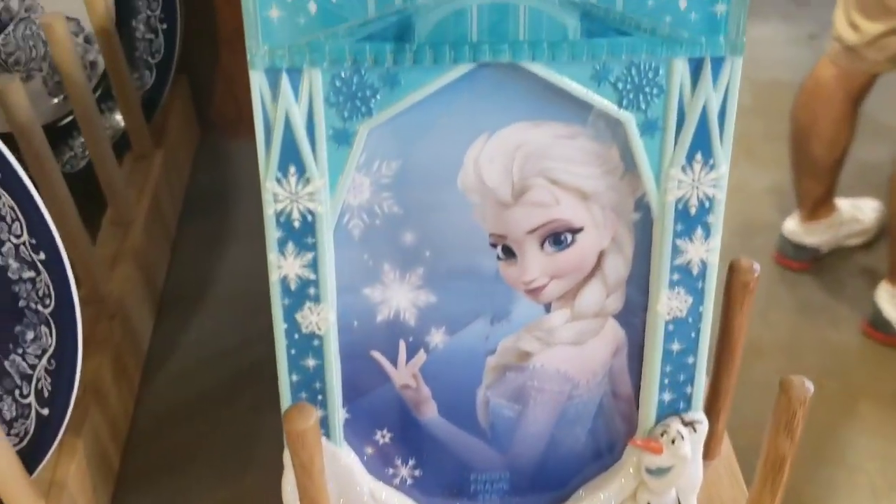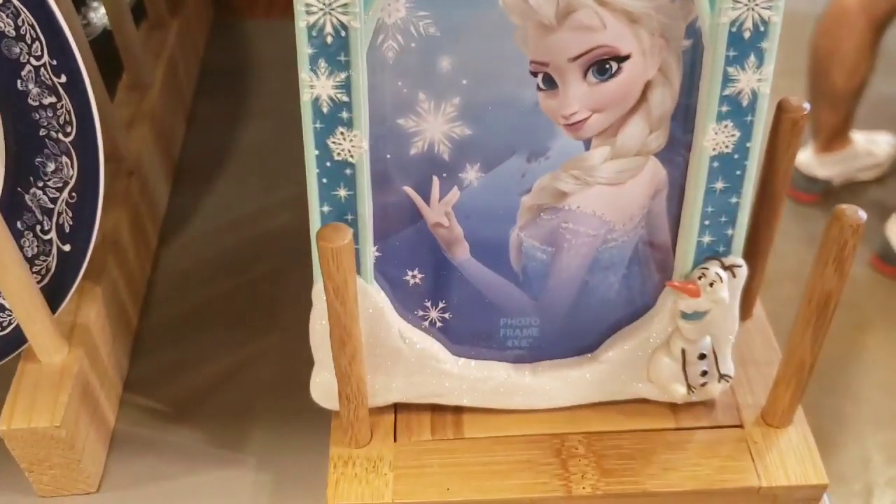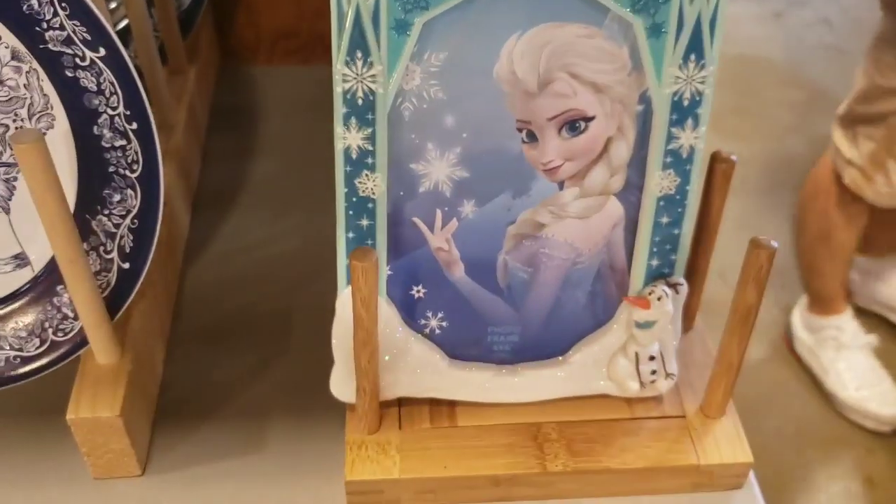Here's a closer look at this picture frame. I saw it yesterday but didn't get a really close look — it's $7.99.